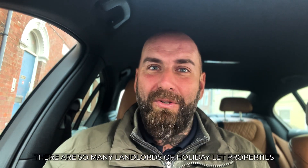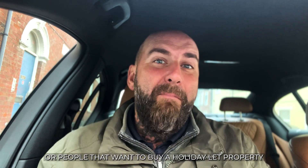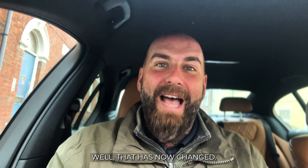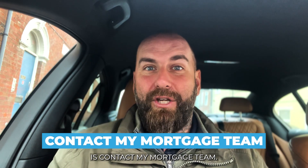There are so many landlords of holiday let properties — or people that want to buy a holiday let — who aren't able to get the right mortgage. It's so frustrating. All you can get is your standard buy-to-let mortgage. Well, that has now changed.